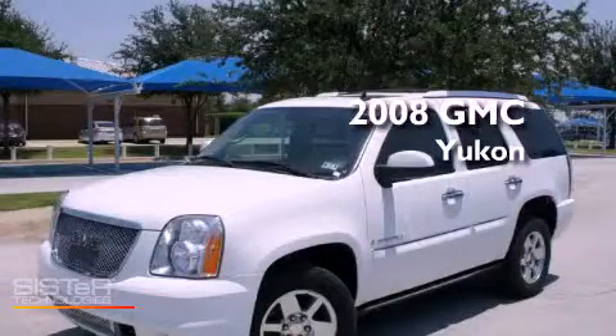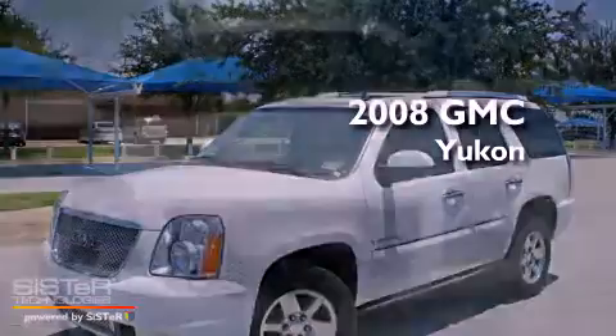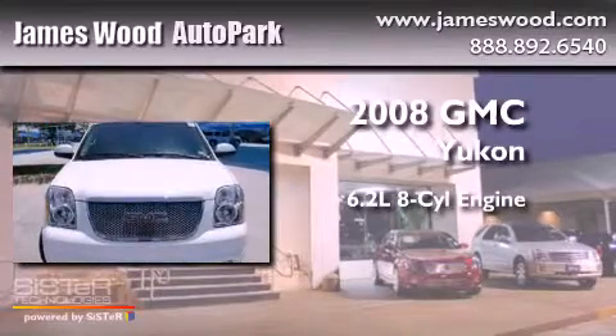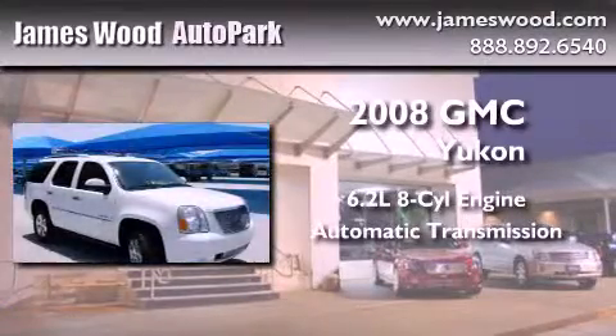This is a certified pre-owned 2008 GMC Yukon. It has a 6.2-liter 8-cylinder engine, an automatic transmission, and all-wheel drive.